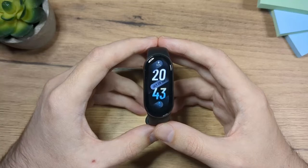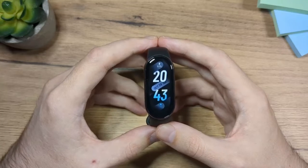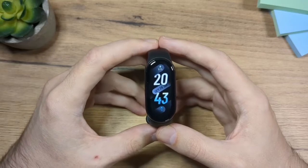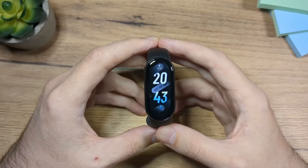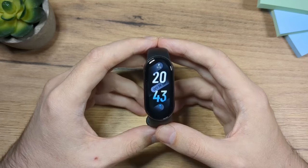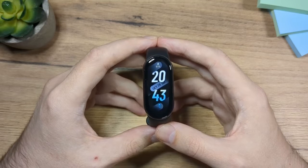Hey folks and welcome, my name is Eddie. I have the Xiaomi Mi Band 8 in front of me and in this video I'm going to go through some points why I'm choosing this fitness band as the best budget fitness band of 2023, and probably it's going to stay the same for 2024. So without further ado, let's start.